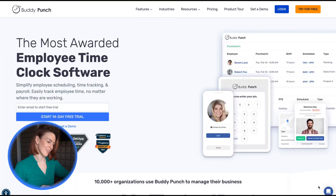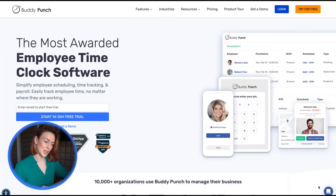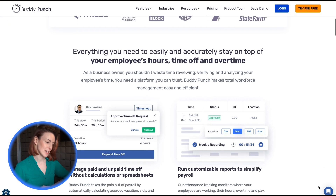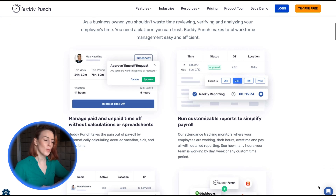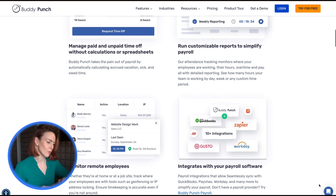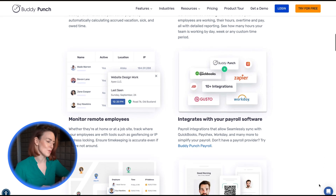First on our list is Buddy Punch, a versatile and privacy-friendly tool that adapts to the needs of any remote team. Whether employees are in the field, working from home or splitting time between locations, Buddy Punch offers powerful features to keep operations smooth and efficient.